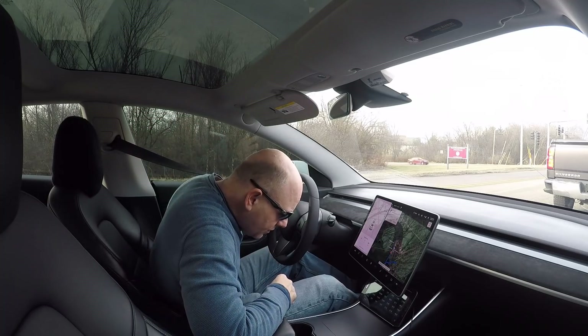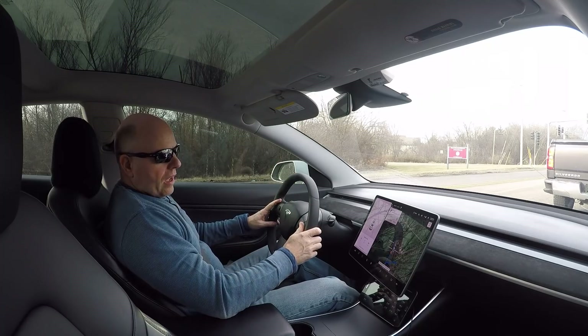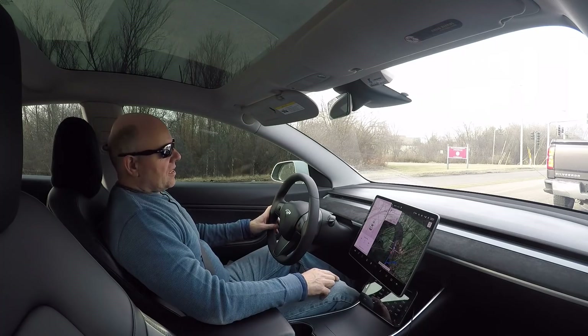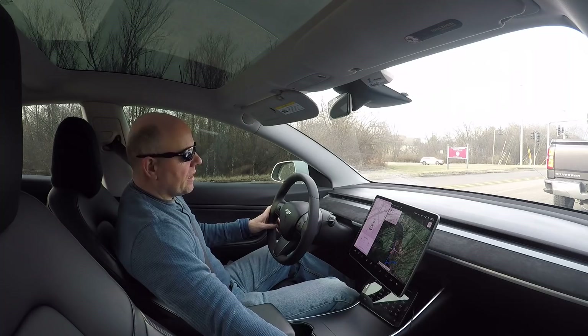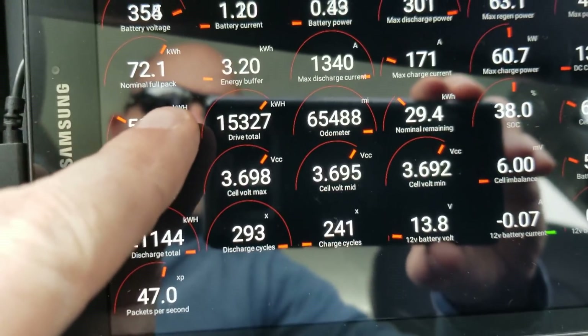Welcome back to the channel. Today's video I'm going to deal with battery degradation at 65,000 miles, as shown specifically by the Scan My Tesla app.